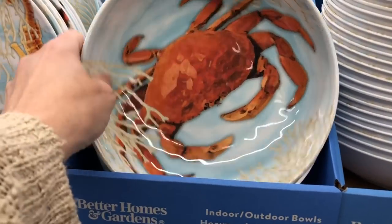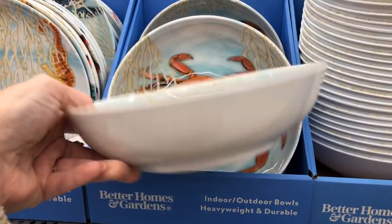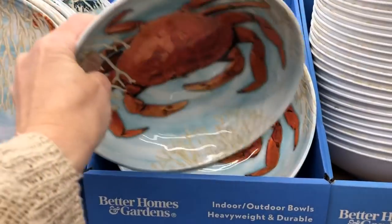Hey everybody, today I wanted to share with you all of the beautiful summer items that Walmart has put out.